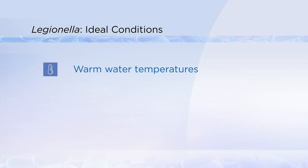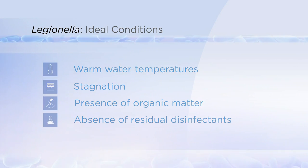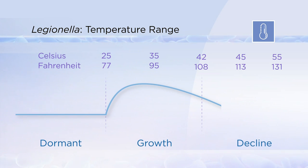Legionella grow and amplify under certain conditions, including warm water temperatures, stagnation, presence of organic matter, and absence of residual disinfectants. Legionella prefers water temperatures between 77 and 108 degrees Fahrenheit. At temperatures below 77 degrees Fahrenheit, Legionella do not grow, but they also do not die.